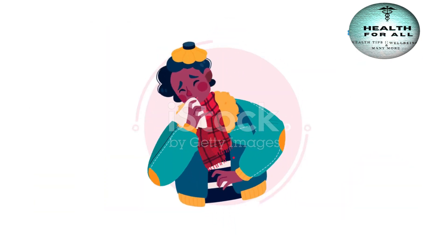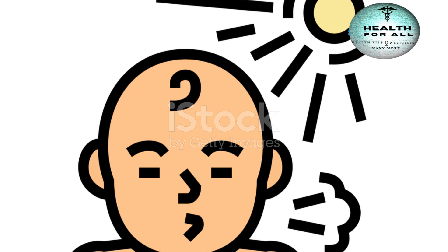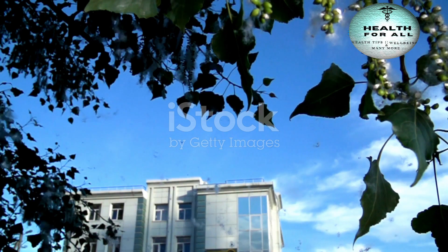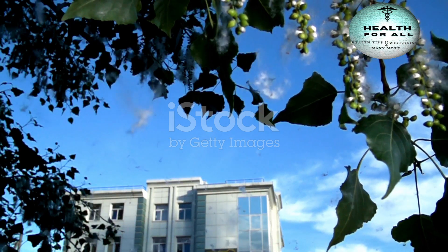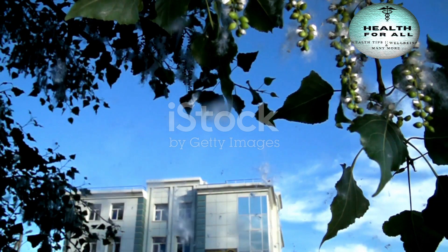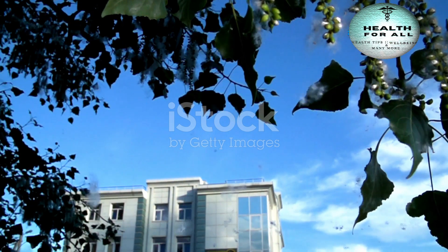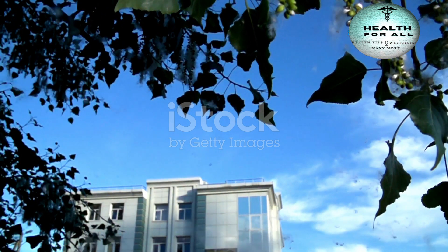What about the symptoms? They can range from mild to severe and often mimic other respiratory illnesses like the common cold or flu. Here are some common symptoms to watch out for: 1. Fever. 2. Cough. 3. Runny nose. 4. Shortness of breath. 5. Wheezing. 6. Fatigue.